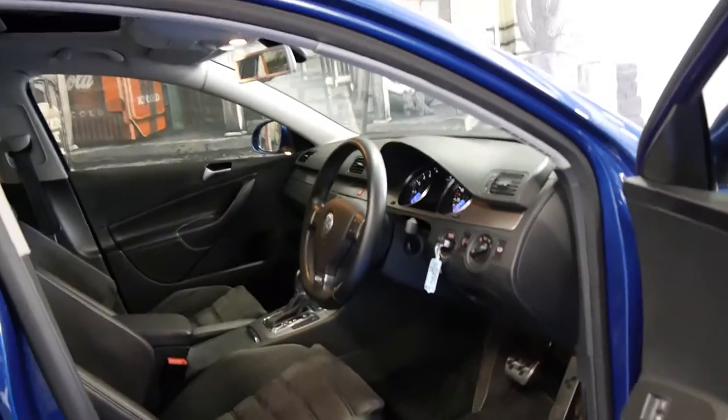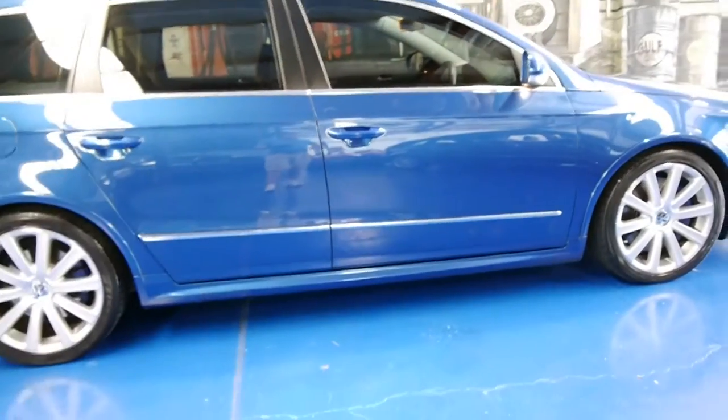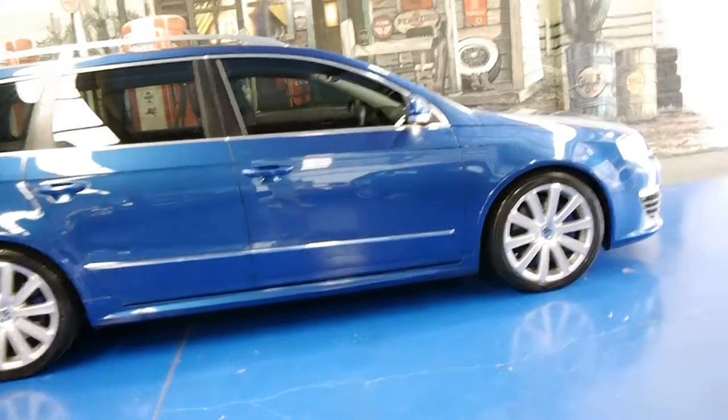I've probably driven nine or ten of these R36 wagons. I think they're great looking cars. They obviously have heaps of performance. They're very safe, yet they're perfectly practical for a family.